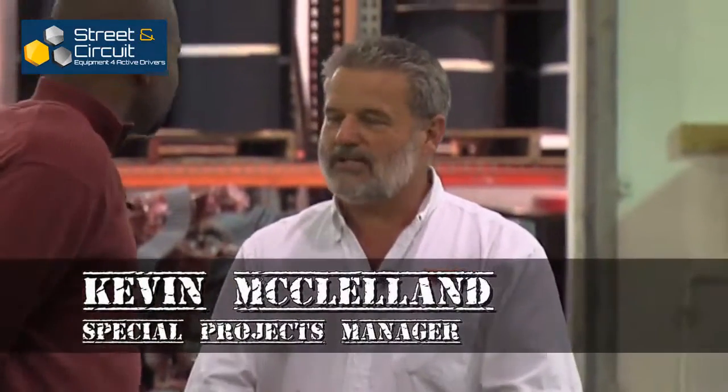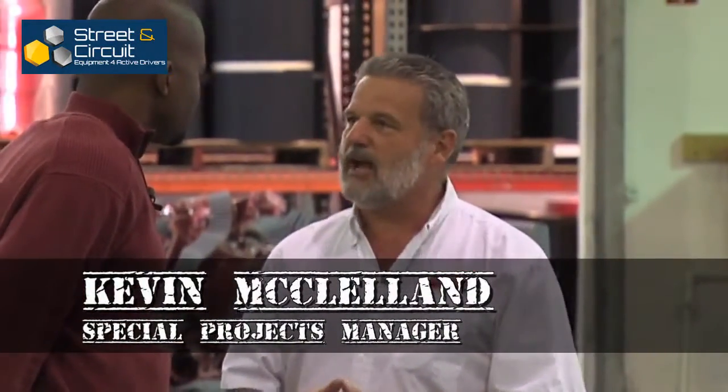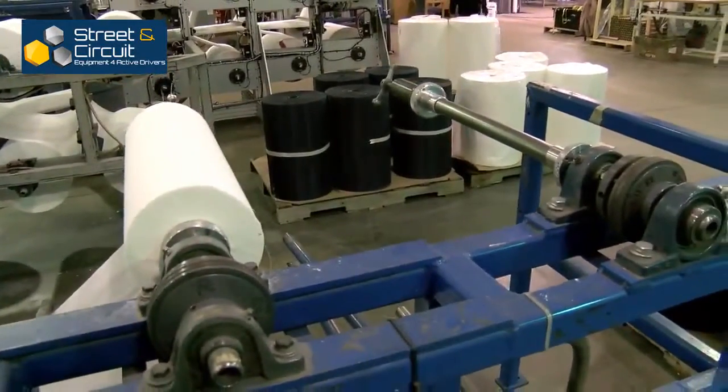Hi Greg, welcome to K&N, glad you guys could make it out. Really excited to have Made in Riverside here — we really want to show you all the different ins and outs of putting together an air filter. And this is where it begins, right here in our pleating area. As you can see behind us, the raw material comes in — we have the screen and the cotton gauze that makes up our air filters.